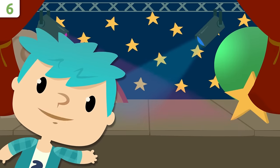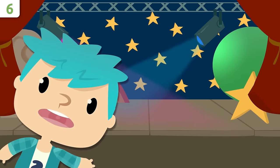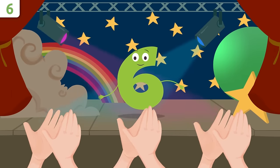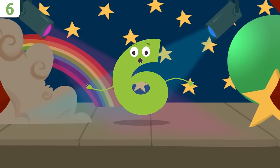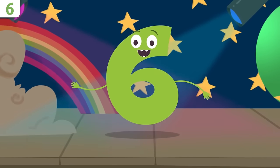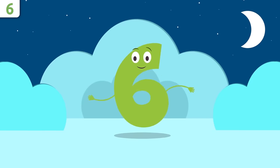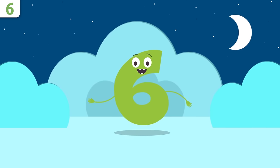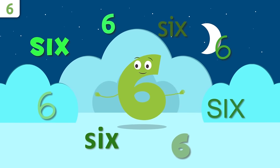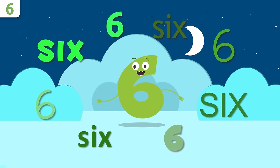Hello! Here we are again. Today I'll be introducing number six. A very good morning to everyone! Do you know which number I am? I'm number six! Stay with me till the end — we have a song for you. Repeat after me: six!